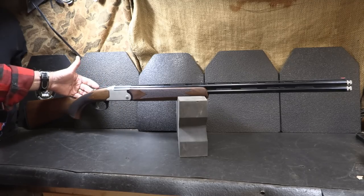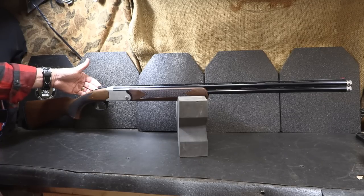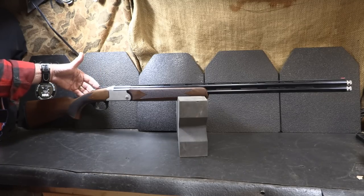One thing about over-and-under shotguns is they can be extremely expensive. This one coming from Charles Daly is made in Turkey, which is making some really high-quality firearms. The price is coming in at about $459, which is a great price for a beautiful over-and-under. If you're out there in the field, people are going to take a look at this shotgun. When I pulled this out of the box, I was like, wow, that is a beautiful firearm.